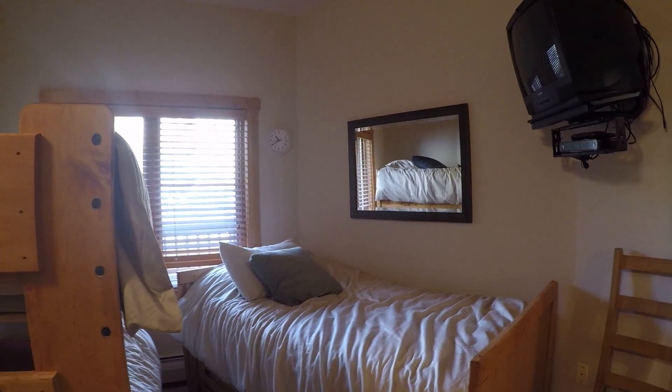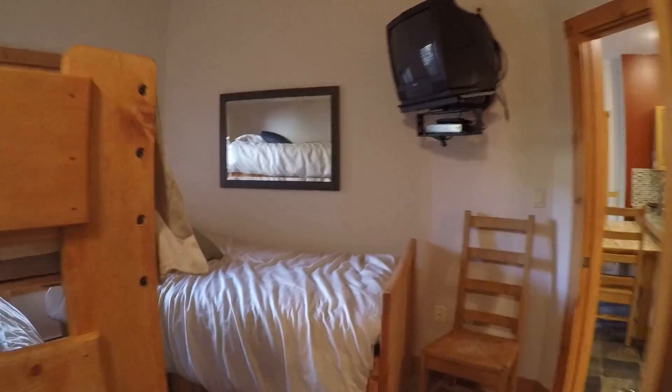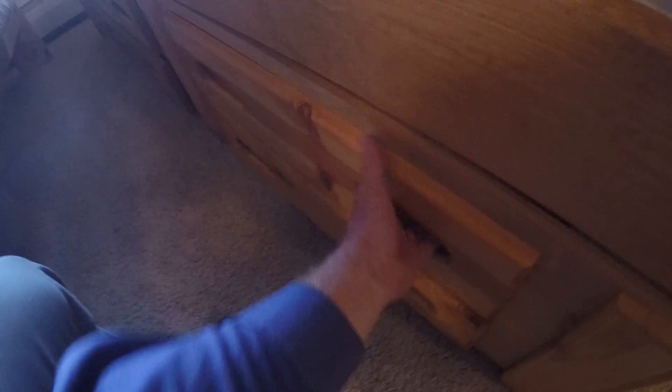Two closets in here. This one is not very big — the wall is on an angle so it's not very deep. This other closet is a decent size. Let's see if this pulls out — no, that's just drawers, it's not a trundle bed.